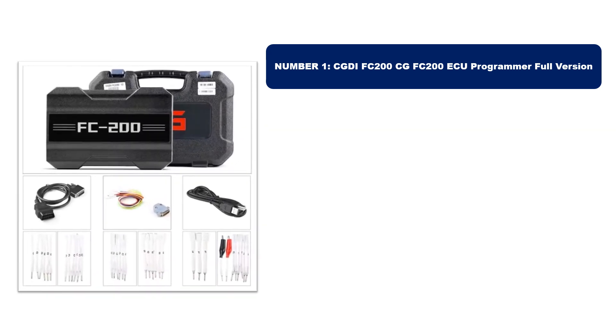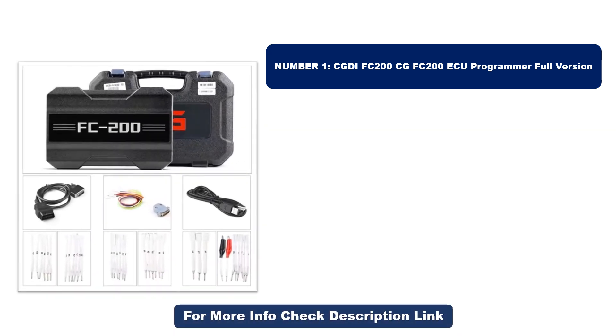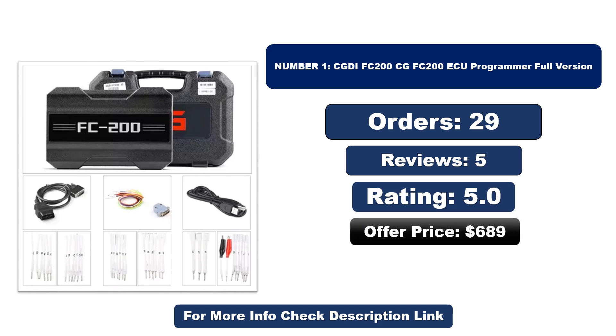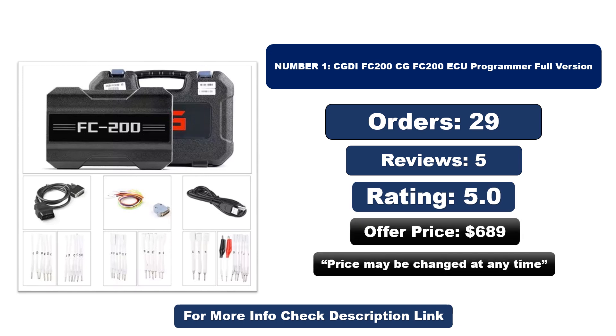Number one: this product is currently the most popular in the market and stands out for its exceptional quality. So far it has sold the most units. Orders, reviews, rating, and price are listed — note that the price may be changed at any time.